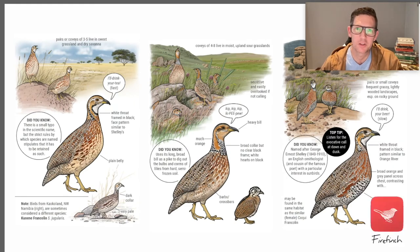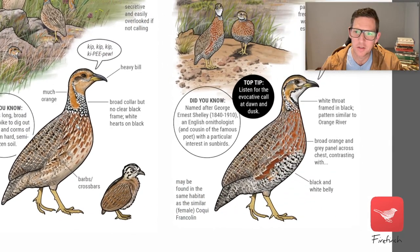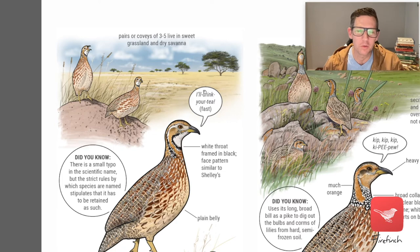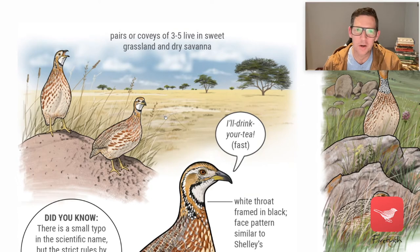What makes Firefinch special is that you have the normal field guide type illustrations — Orange River Francolin, Red Wing, and Shelly's Francolin — but what makes it different is that you have all these situational thumbnails or vignettes, these sideline illustrations. They show the birds in their typical habitat, in postures and behaviors as you would see them in the field, doing something characteristic, engaged with other members of the species or maybe some other species, or even with man-made elements.